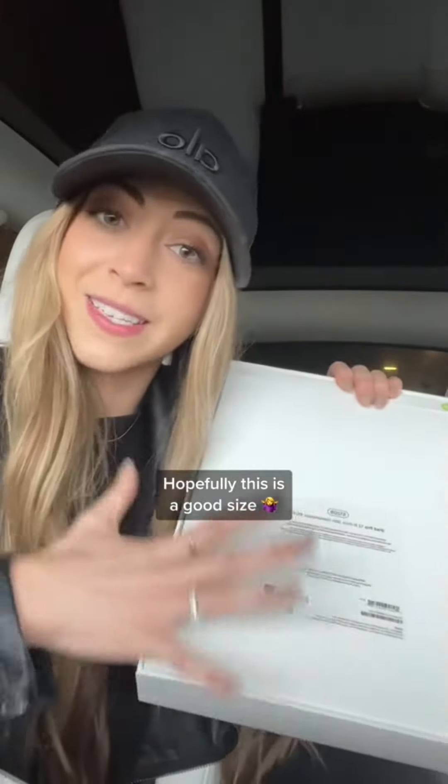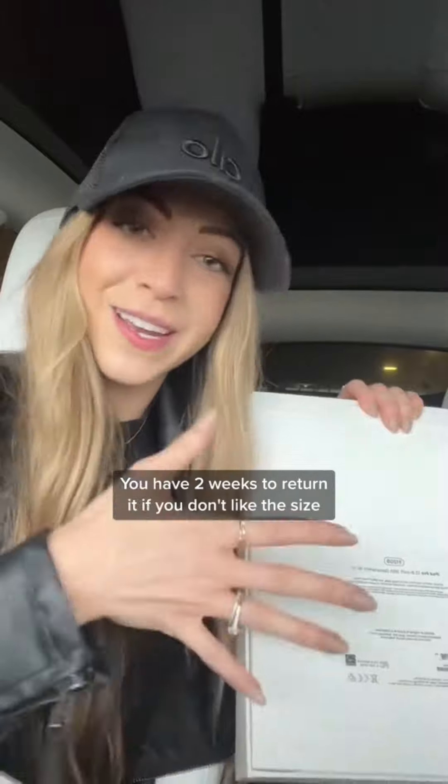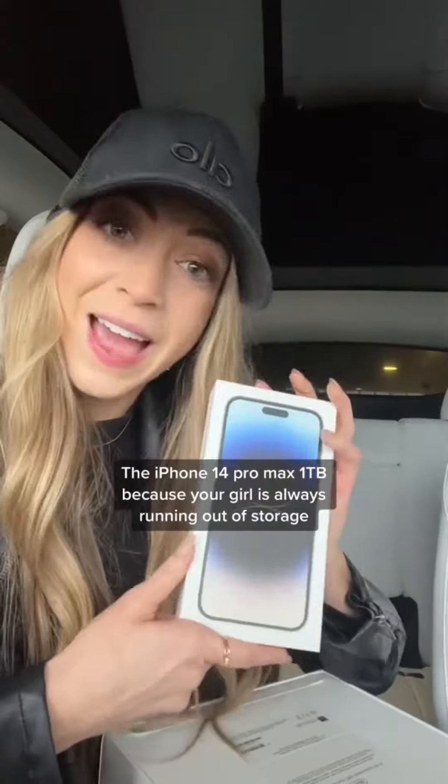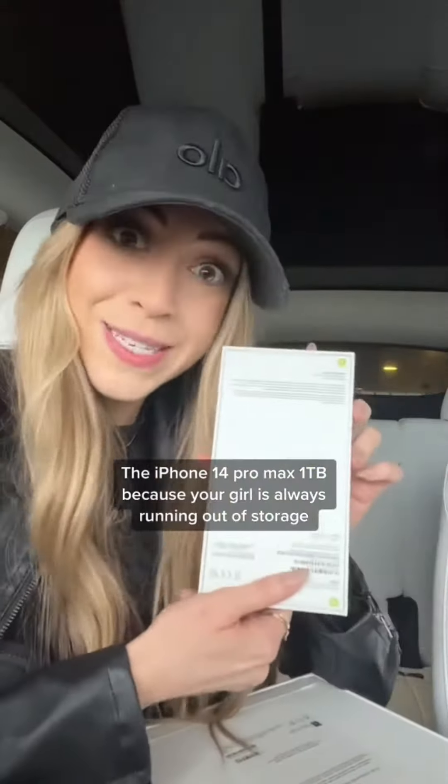I got a smart folio cover for my new iPad Pro — a silver 12.9 inch. Hopefully this is a good size; you have two weeks to return it if you don't like the size. I wanted to go ahead and go with the big one, 512 gigabytes, but if I want the small one I'll do one terabyte.